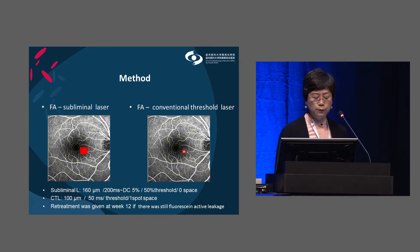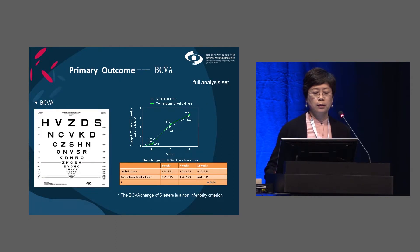Retreatment was given at 12 weeks if there was still active fluorescein leakage with subretinal fluid. For the primary outcome, vision improved in both groups. In each group, vision was slightly improved at week 3 and significantly improved at week 7. At week 12, the subliminal laser group showed vision improvement equivalent to the conventional laser group.